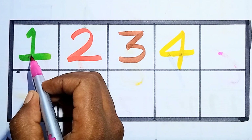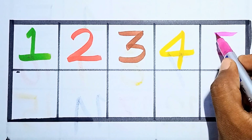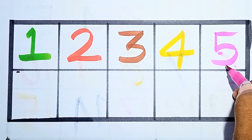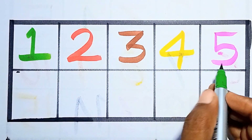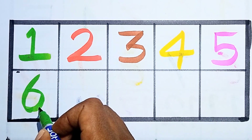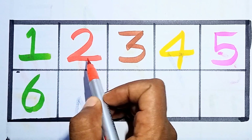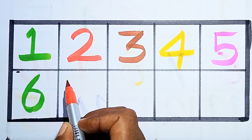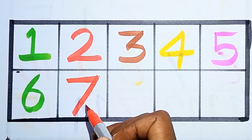Next, five — counting number five, this is number five. Next, six — counting number six, this is number six. One, two, three, six. Next, seven — counting number seven, this is number seven.